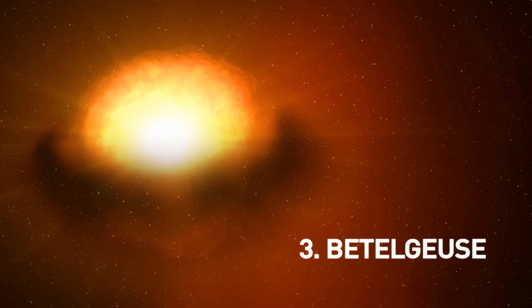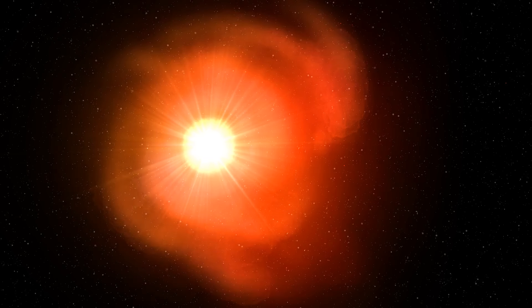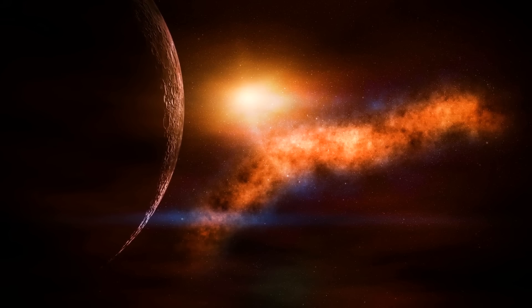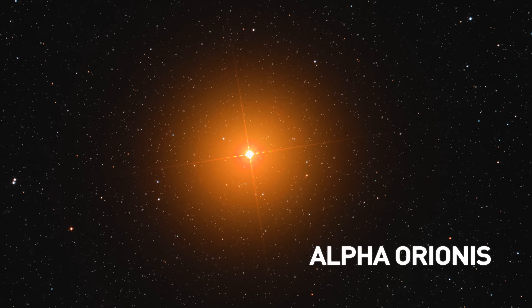Betelgeuse caught everyone's attention not so long ago — the star, not the movie. It dimmed dramatically, appearing only 37% as bright as it usually is. Is it getting ready to go supernova? Betelgeuse is by far the brightest star in the whole sky in infrared light, which relates to its status as a supernova candidate. Betelgeuse is also named Alpha Orionis, but it's actually the second brightest star in Orion — Rigel, or Beta Orionis, is the brightest.